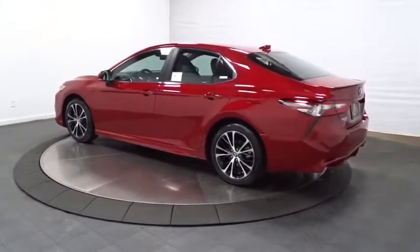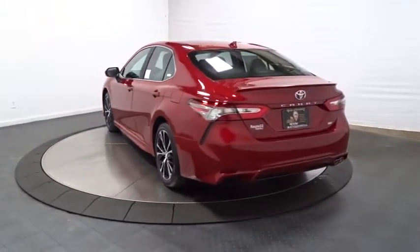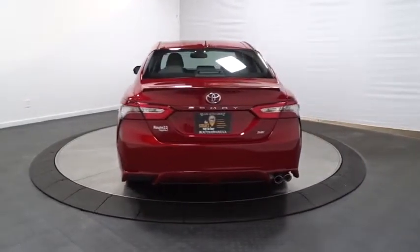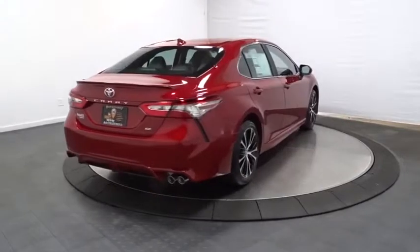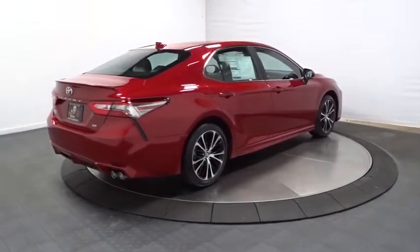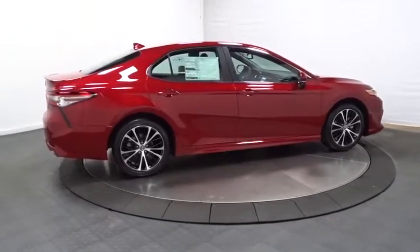Backup camera, keyless entry, front wheel drive, electronic stability control, MP3 capability, trip computer, clock, day and night rear view mirror, outside temperature gauge, tachometer, automatic air conditioning, body color door handles, engine immobilizer, power rear window sunshade.